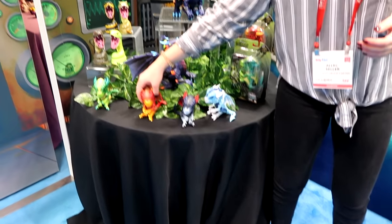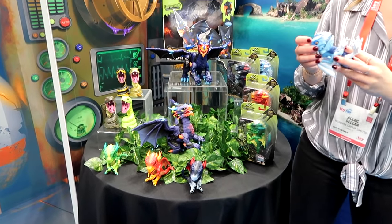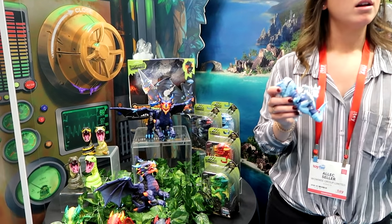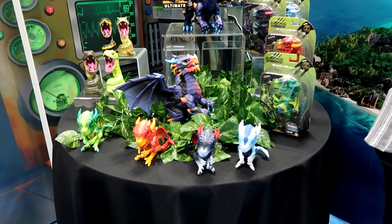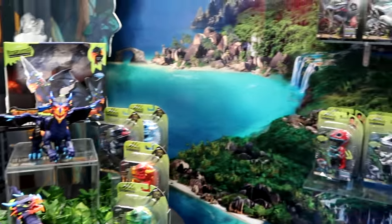Coming out in March we have new Untamed dragons — these actually have light-up in their mouths, so they're like fire-breathing dragons. They all glow in different colors. And later we'll be coming out with a version that has light-up in both their mouth and their chest.